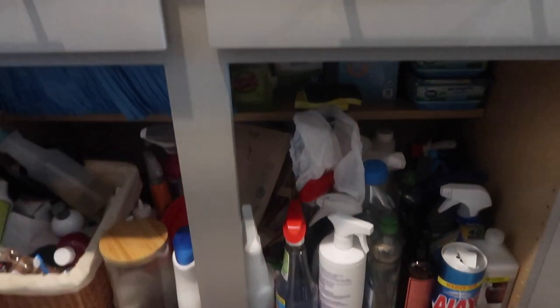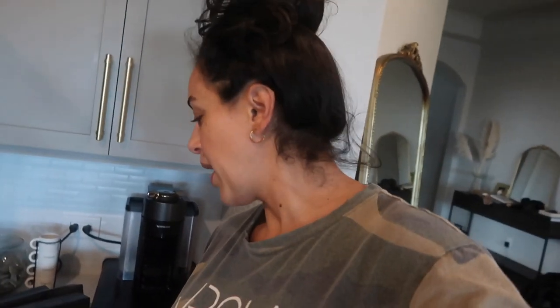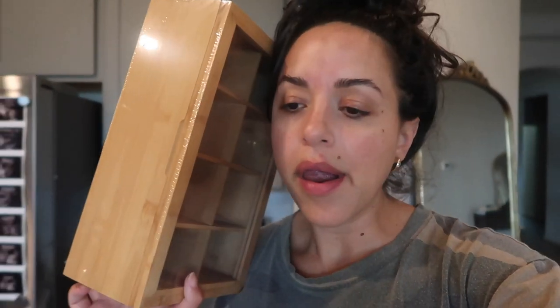We took a break and ate some wedding cake, and while we were eating I was trying to figure out if a certain organizer would fit — but it doesn't. I have to find a narrower one. So that drawer is going to have to wait, and now we're just going to do under the sink and the other cabinet.